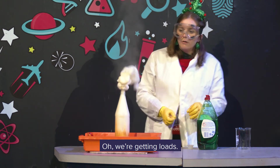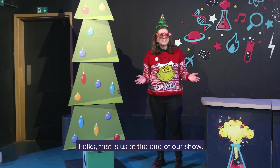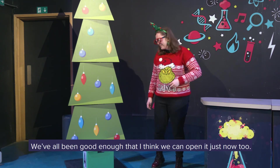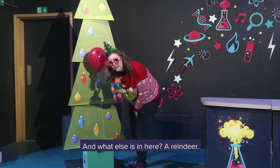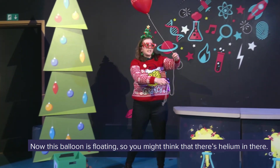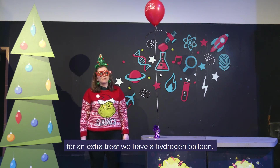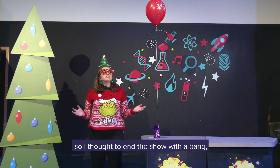Oh, we're getting loads! Oh my goodness, that's far too much. That is us at the end of our show. I think we've got a present — we've all been good enough that we can open it just now. Oh, we've got a balloon! This balloon is floating, so you might think there's helium in there. But because it's Christmas, for extra effect, we have a hydrogen balloon. Hydrogen is a very explosive gas, so I thought to end the show with a bang, we could set it on fire. Merry Christmas!